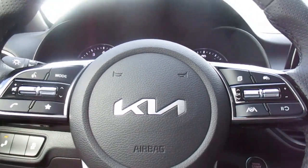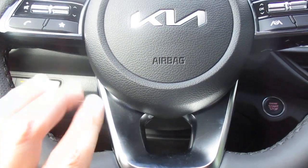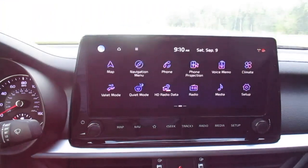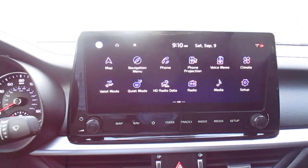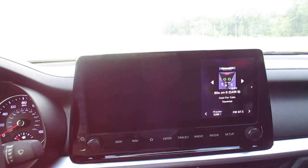This has the GT Sport flat-bottom steering wheel. Here is your radio head unit — you have navigation, there's our map.